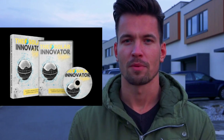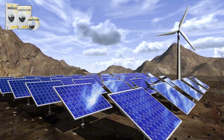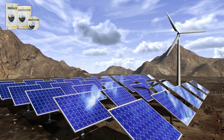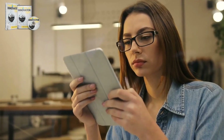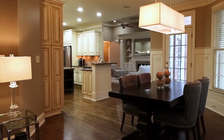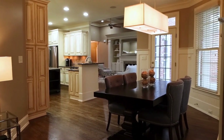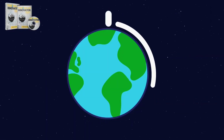Now let's talk about the benefits that caught my attention and made the Solar Innovator System so appealing. Firstly, it promises exceptional efficiency in capturing solar energy, which means you can significantly reduce your electricity bill. Additionally, the energy storage system allows you to use solar energy even at night or on cloudy days, which is surprising and something I didn't expect.